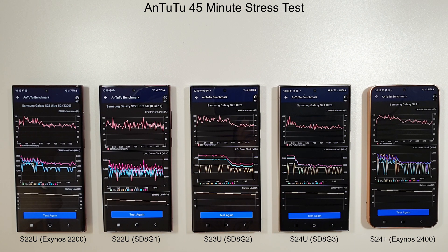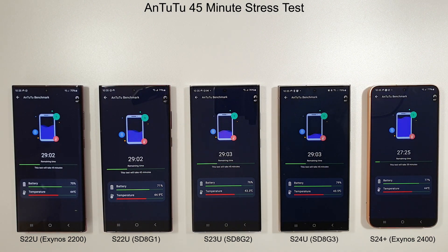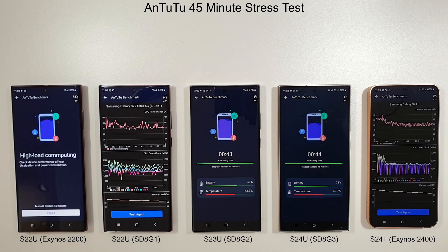We're going to move on to the stress test now and run it for 45 minutes this time, just to see a more sustained version of the results. We can't directly compare it to last month, but if we run a 45-minute test each month going forward, it should make for a more realistic test of sustained gaming performance.